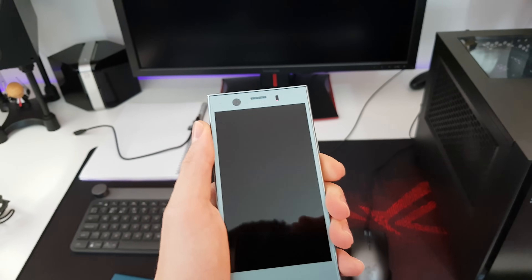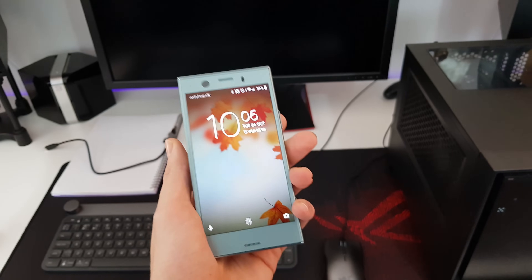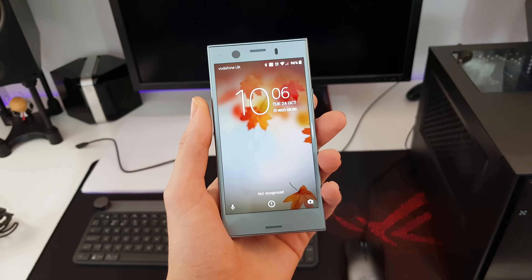Number two is to do with the Sony Xperia XZ1 Compact, and I'm really liking it so far, but I need to actually do some proper testing of the camera. So we'll be going to London and testing that.